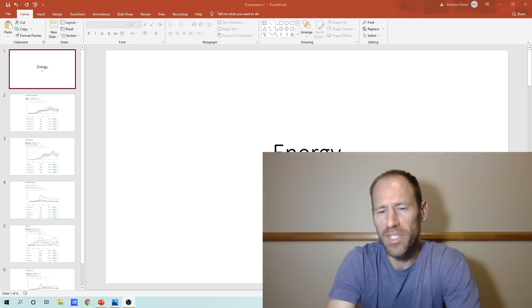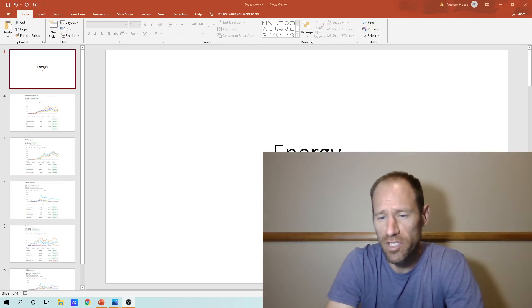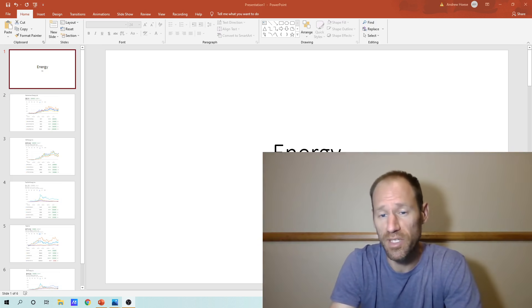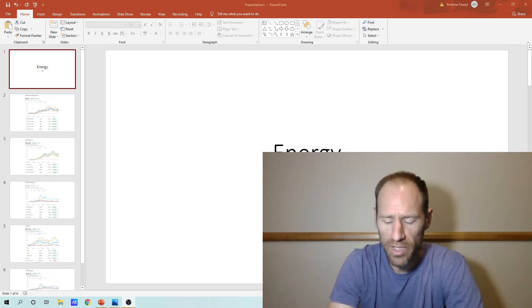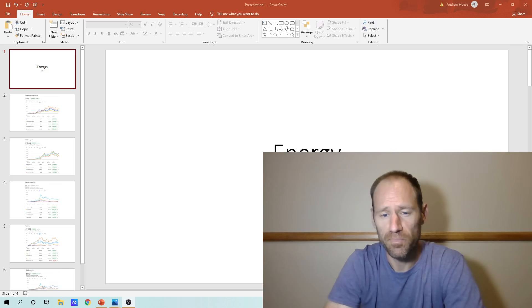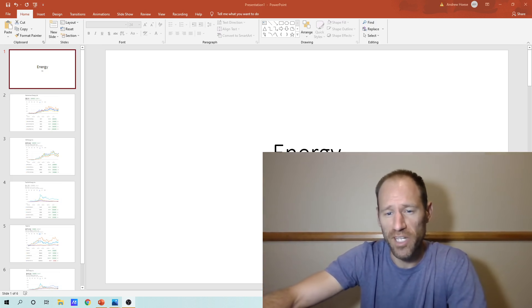Hey everyone, hopefully you're having a good day. My name's Andy, my channel's Finding Value. Today we're going to go over energy in general. Energy's looking pretty good, looks like it's starting to turn up. I'm going to show you some performance comparisons in different energy sectors, some charts of companies and commodities, and look at everything as a big picture energy view. We're going to look at oil, uranium, and solar. And again, this is not financial advice, it's just my financial opinion.